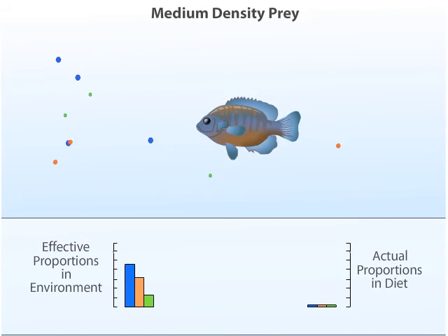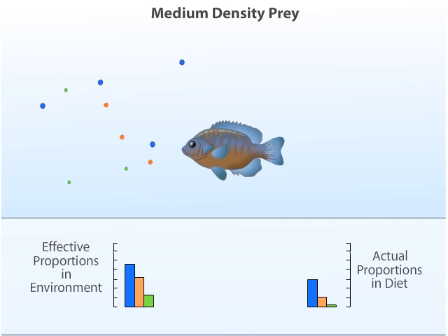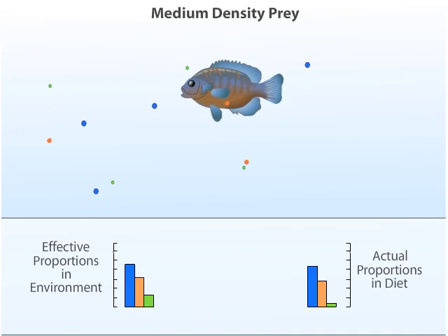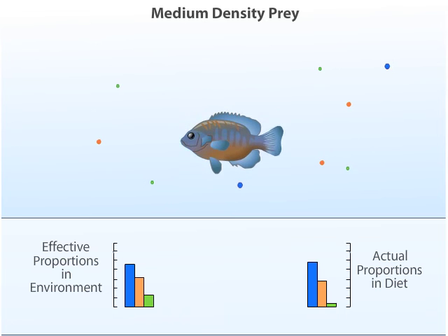At a medium density of prey, the bluegill sunfish becomes selective and preferentially eats the large, energy-rich prey over the smaller ones. By this means, the bluegill maximizes its rate of energy intake. During time spent pursuing, capturing, and eating a small prey, a bluegill could expect to find and eat a large one.